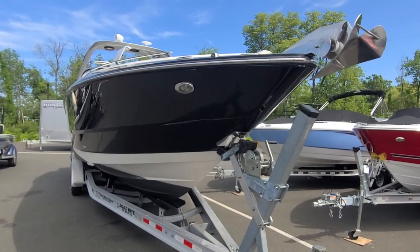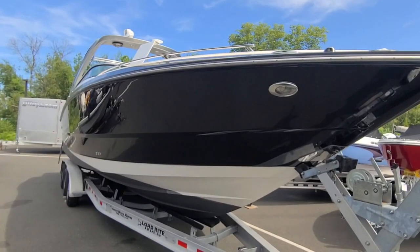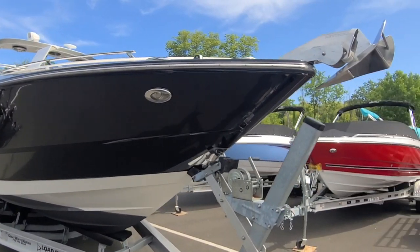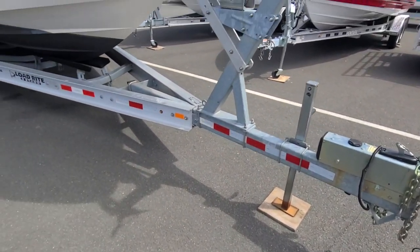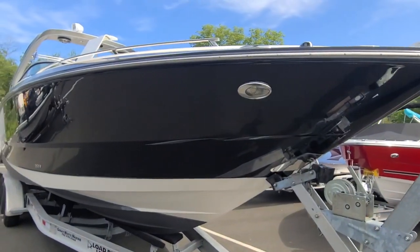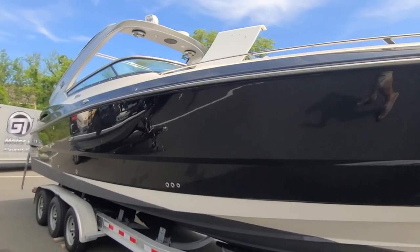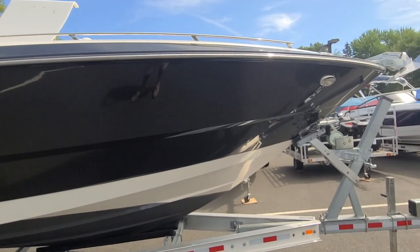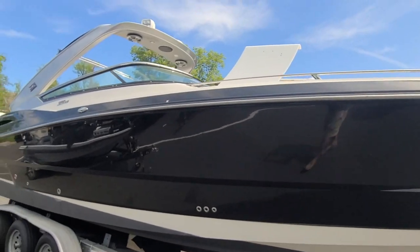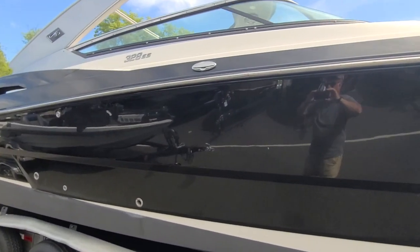This is Captain Bob Phillips from Natten Yacht Sales. We're here looking at a Monterey 328 SS. This is a second owner vessel, just brought in as a trade-in. The gel coat looks really nice on this vessel.